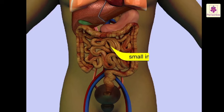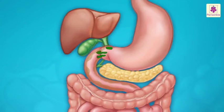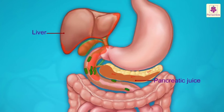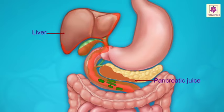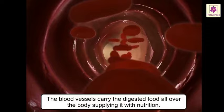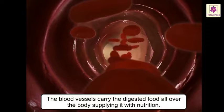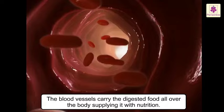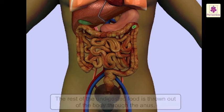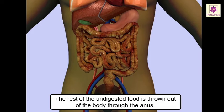From the stomach, the food goes into the small intestine. The juices secreted by the liver and pancreas get mixed and help in breaking down the food. The small intestine is a long, coiled tube where more juices mix with the food. Its walls absorb the digested food and pass it on to the blood vessels, which carry the digested food all over the body, supplying it with nutrition. Some parts of the food are not digested and they reach the large intestine, whose walls absorb the water. The rest of the undigested food is thrown out of the body through the anus.